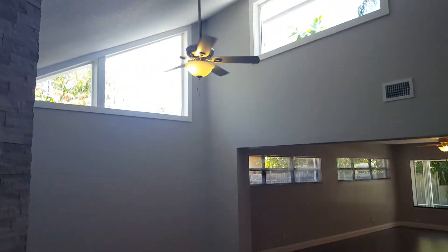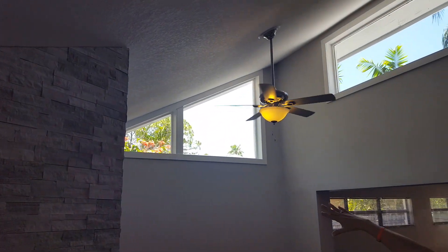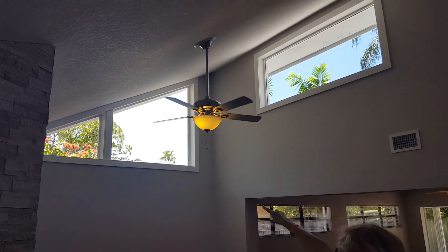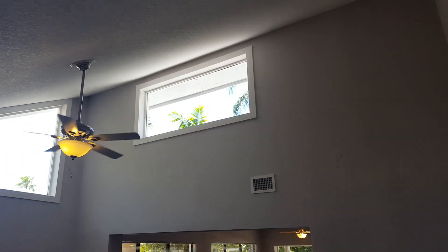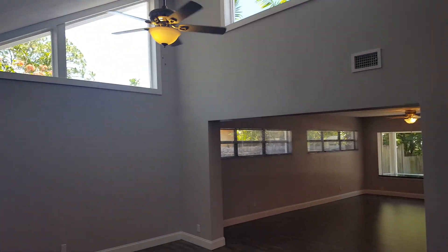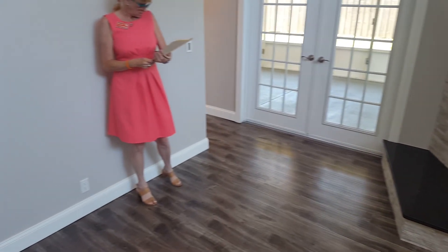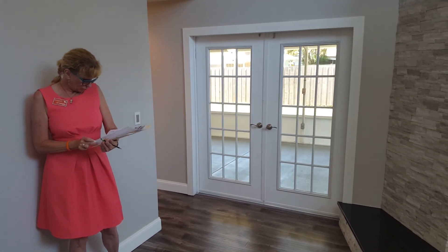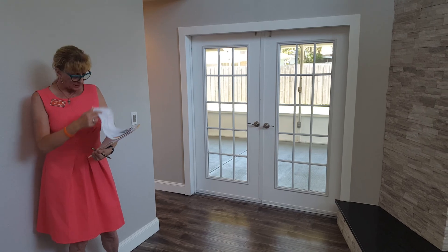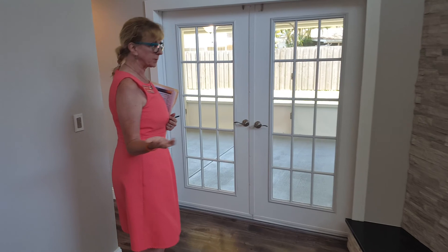One thing I love about this addition is the nice lighting in here. You can see beautiful window placements up there — really pretty, lets in a lot of natural lighting. And then you have the French doors that go out to the back. This room is 13 by 18, so that's the size of this room — that's probably correct.